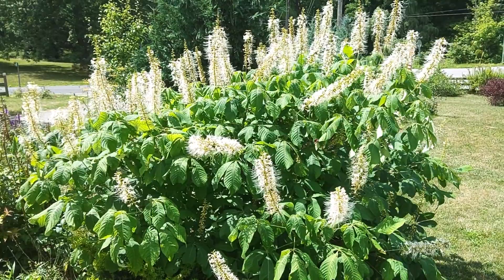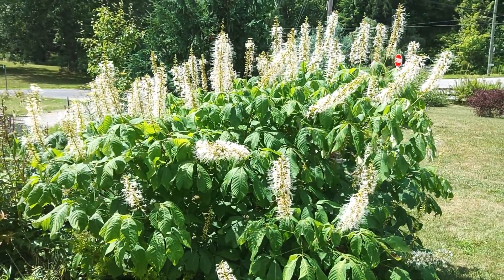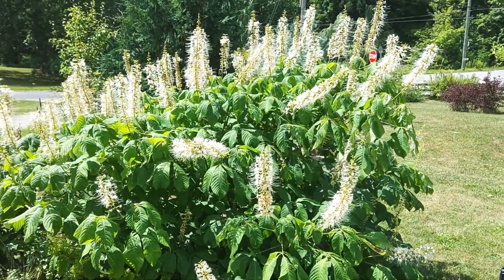Here in southern Ontario it's in bloom in July and early August, but further you go down south they'll probably open up and bloom earlier.